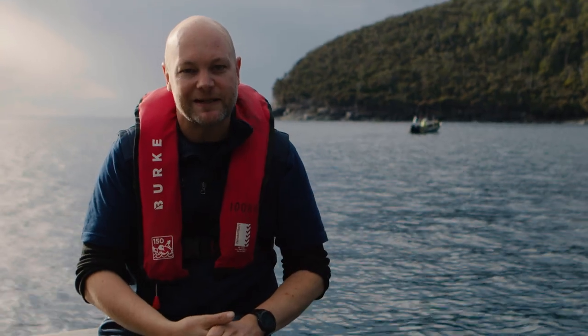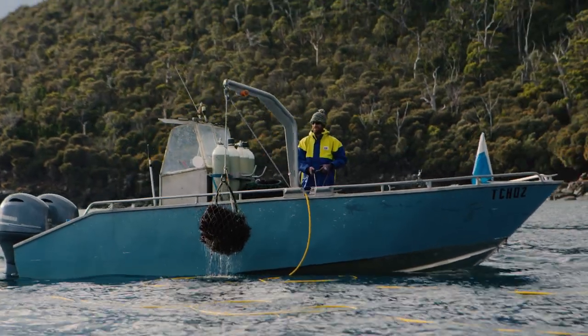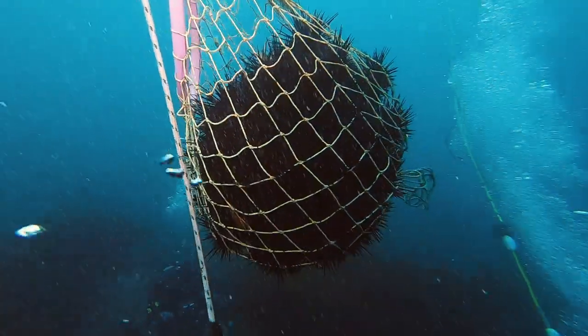Behind me are a couple of boats harvesting those sea urchins. But it isn't a typical harvest — it's called a take-all harvest.